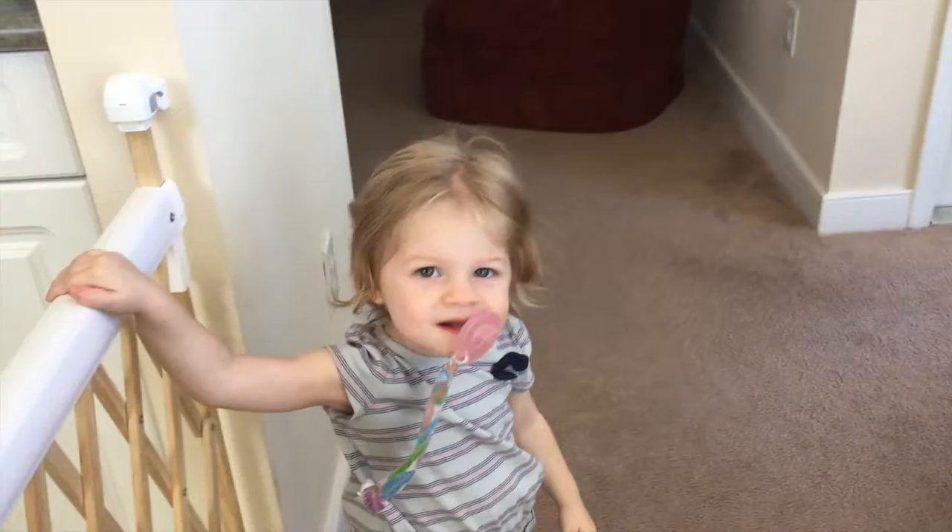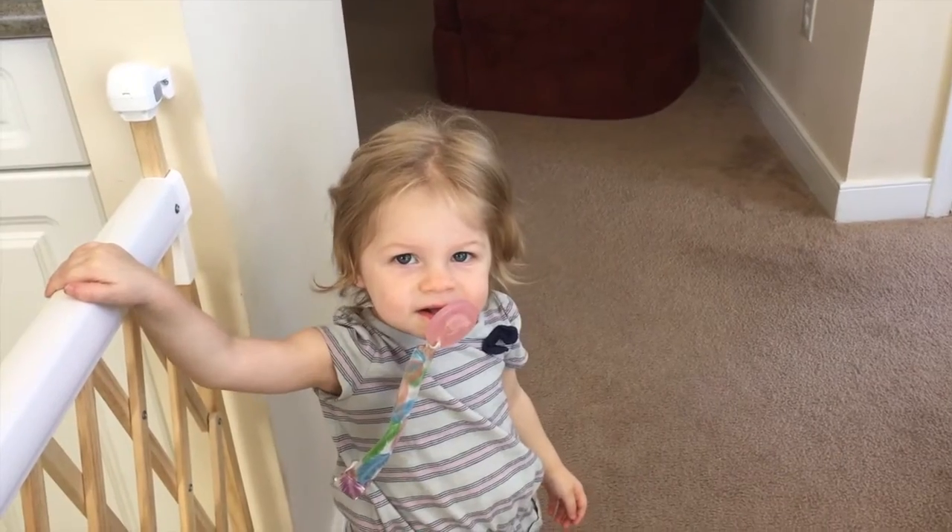Hey there! So this afternoon I was walking into Joy's room and to my kind of horror, all her clothes were pulled out of all her drawers and were sitting on the floor. This happened because she is a toddler and likes to pull things out and throw them places, but as you can imagine the mess was disastrous. Here she is, the culprit.